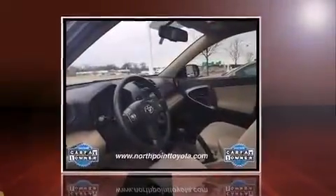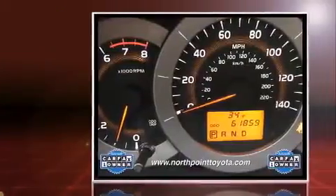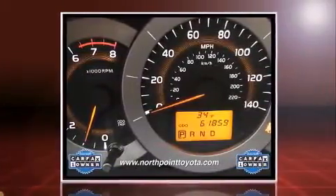Discerning drivers will appreciate the 2011 Toyota RAV4. It features an automatic transmission, front-wheel drive, and a 2.5-liter four-cylinder engine.